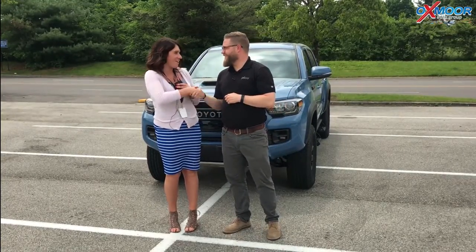Hey everyone, this is Gabrielle with Oxmoor Honda Group. We're here with Chuck Schumann here at Oxmoor Toyota. Hi, nice to meet you. All right, so we're going to be talking about a 2018 Toyota Tacoma.